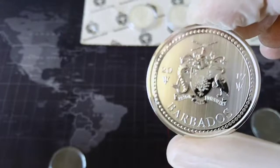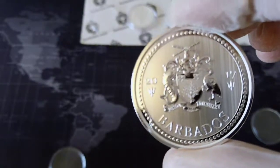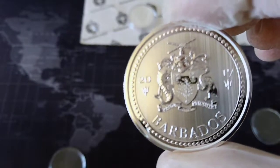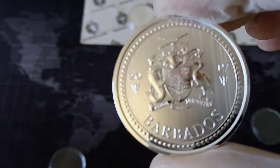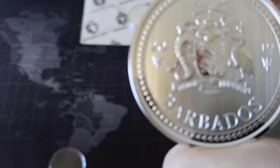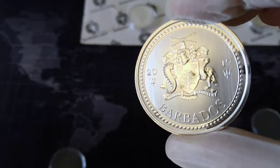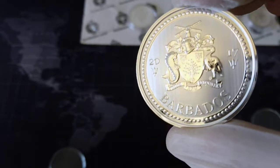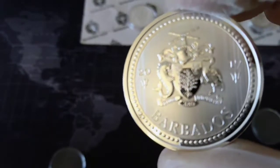It has a nice design on both sides — tridents, '22 and 17,' and shields. It has a limited mintage of 30,000.